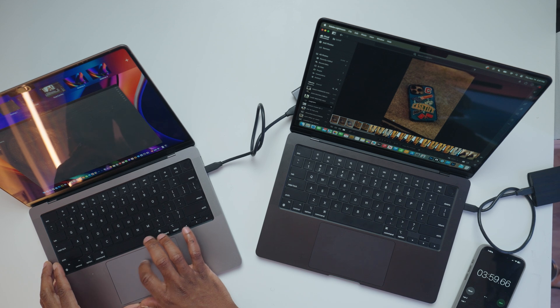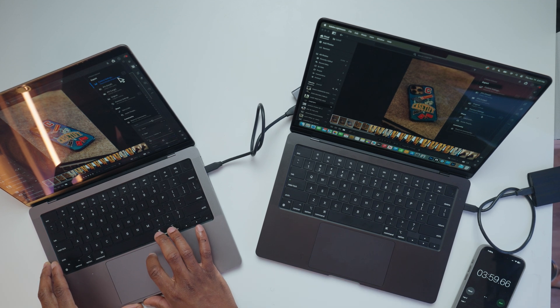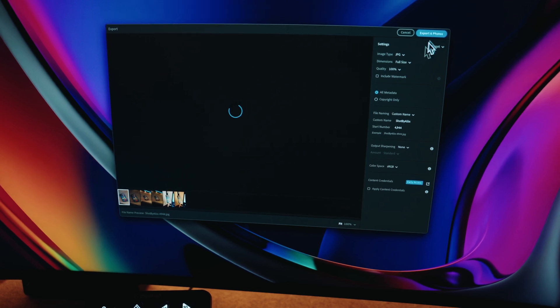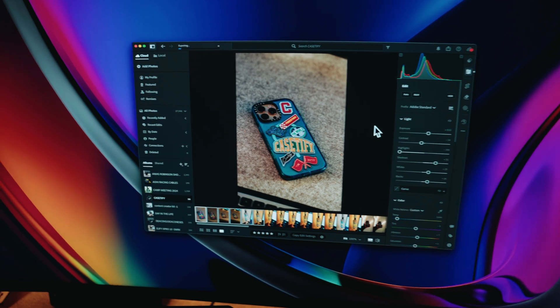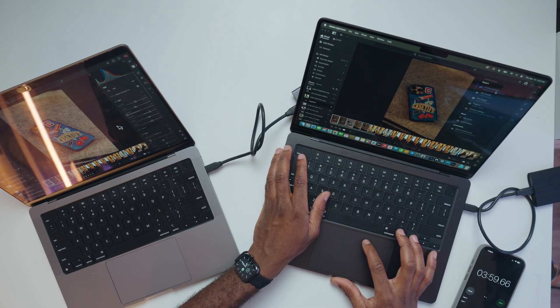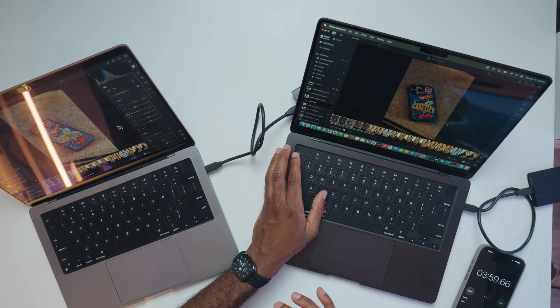Then I have Lightroom open, another software I use quite often. I have six photos selected. I'll export the M1 Pro photos first using my custom settings at 100% quality — and it's loading, loading, and exported. Then I'll do the same photos with the same settings on the M4 Pro at 100% quality exporting to my downloads folder. And bam — that was very fast. I couldn't even cut in time. Same photos, and the export time is a lot faster.